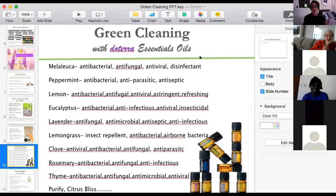Green cleaning with doTERRA essential oils — some oils I recommend: Melaleuca is antibacterial, antifungal, antiviral, and disinfecting, but I don't use it much in cleaning products because I don't want my house smelling like it. I mostly use Melaleuca internally and topically for physical health — like having my daughter gargle four ounces of water with one drop of Melaleuca for throat congestion.